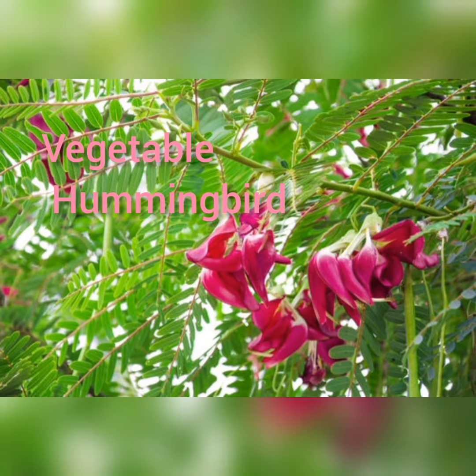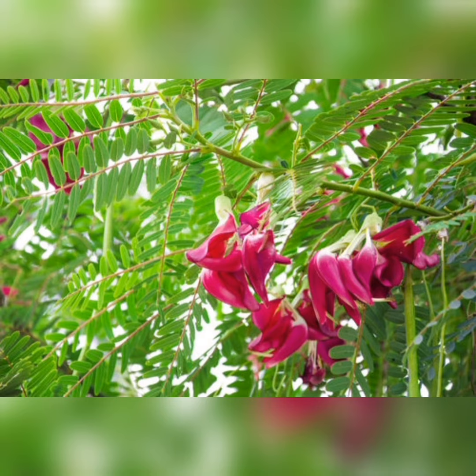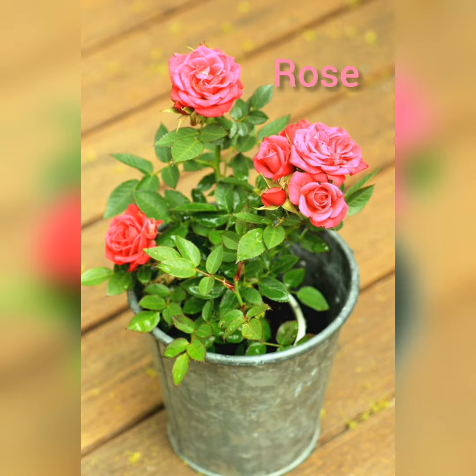Vegetable hummingbird: also popular is the West Indian pea. Its flowers and young pods are consumed as vegetables.